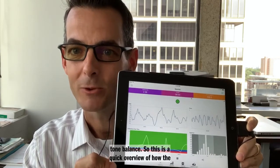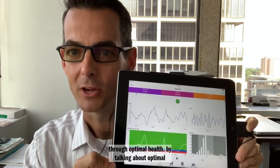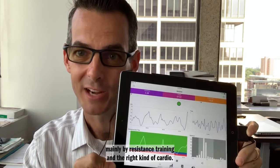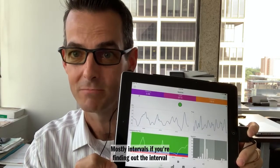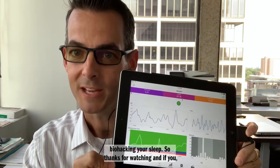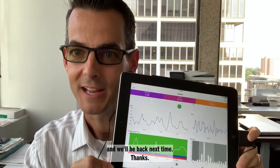So this is a quick overview of how the HeartMath device works. In future series, we'll go through optimal health by talking about optimal nutrition — mainly by timing your meals — optimal exercise, mainly resistance training and the right kind of cardio (mostly intervals if you're fit enough), and also optimal sleep, which I'm an expert in too — biohacking your sleep. Thanks for watching, and if you like this, help me by sharing it with your friends. We'll be back next time. Thanks.